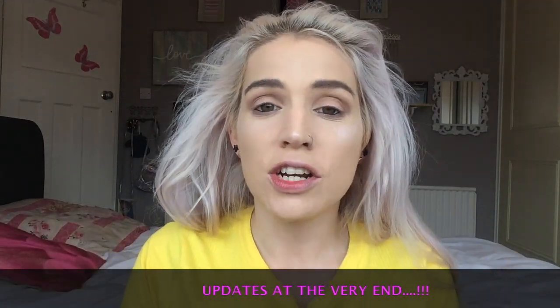Hello there and welcome back to my channel. Today we're going to be testing out some AliExpress makeup that I have recently bought.